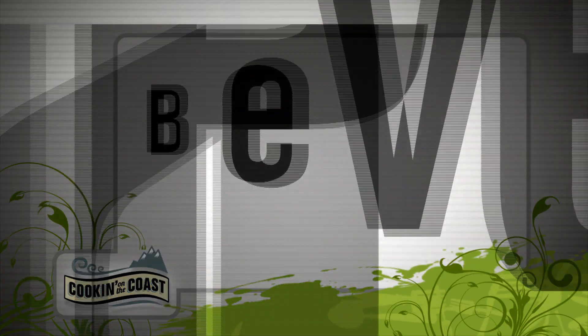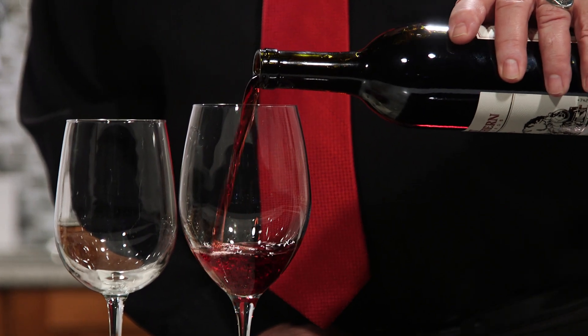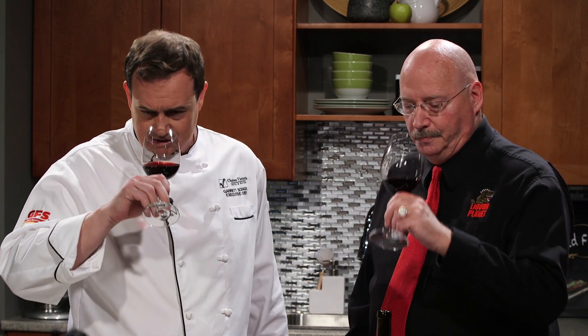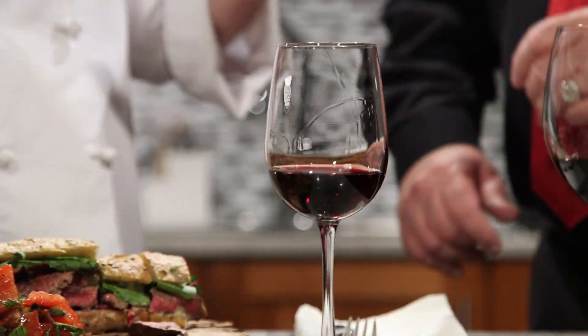What better way to tuck into a delicious sandwich than with a big, bold glass of wine? With me today from Liquor Planet is Bill. What do you think is going to work with this beefy sandwich? Well, you've got lots of flavor going on in the sandwich and the salad, so I got a big, bold, and beautiful Zinfandel from British Columbia. It comes from Kettle Valley Winery out of Naramata — it's called Great Northern Zinfandel. Zinfandel is pretty unique to BC; most are grown in Northern California, Amador County, but this is very similar to the California style. It smells fantastic.